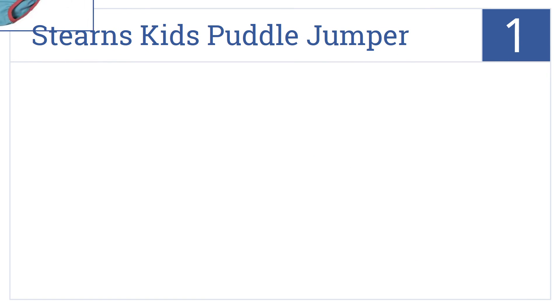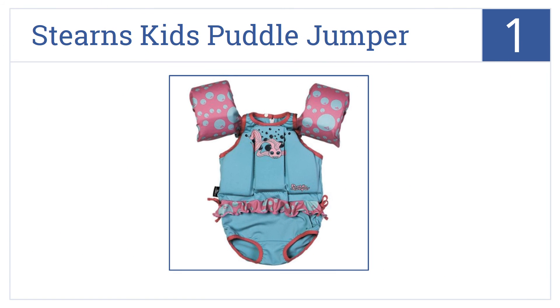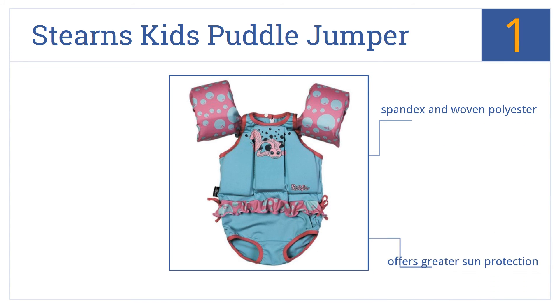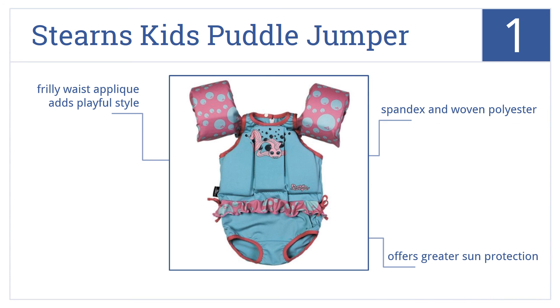And coming in at number 1 on our list. For the ultimate swimming safety, this Sterns Kids Puddle Jumper is built into a one-piece-style girls' bathing suit, so it can't slip off or out of place. It's made from a spandex and woven polyester blend, and offers greater sun protection than other models. A frilly waist applique adds playful style.